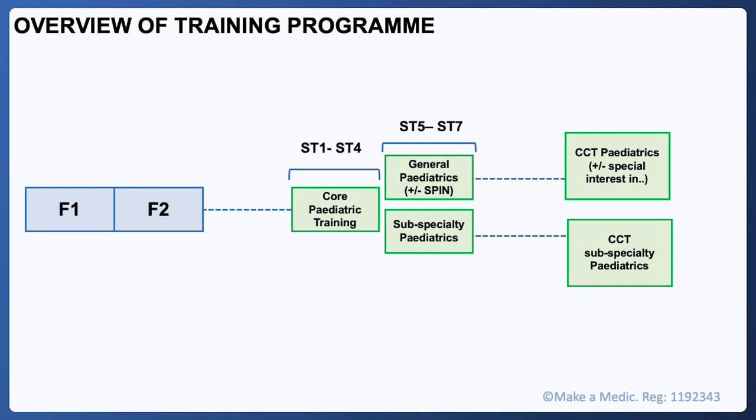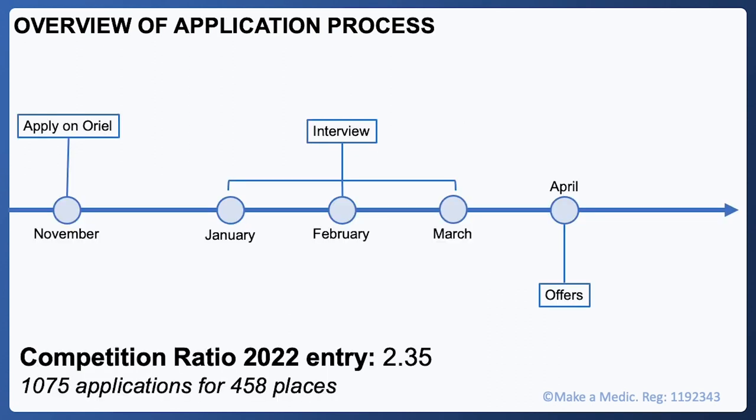There are ways to fast-track training so it can be shorter than seven years — for example if you have paediatric experience post-foundation — however the criteria are very specific and can be found on the RCPCH website. Moving on to the application itself, this is based on the 2022 to 2023 cycle.